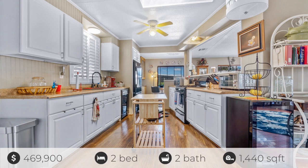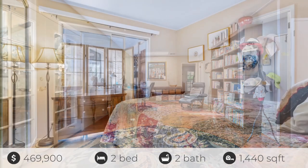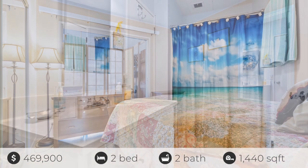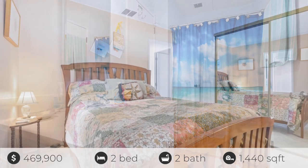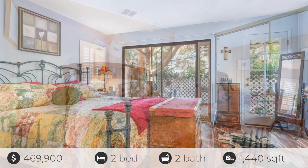The dining area has a separate built-in hutch china cabinet, perfect to display your special dishes, linens, and collectibles. The family room slash office overlooks the solarium and has two walls of built-in shelving and a skylight, with more of those beautiful floors.